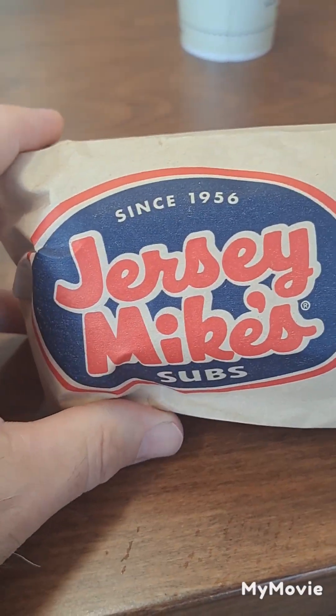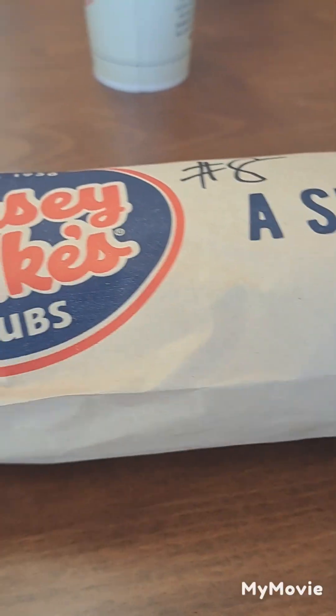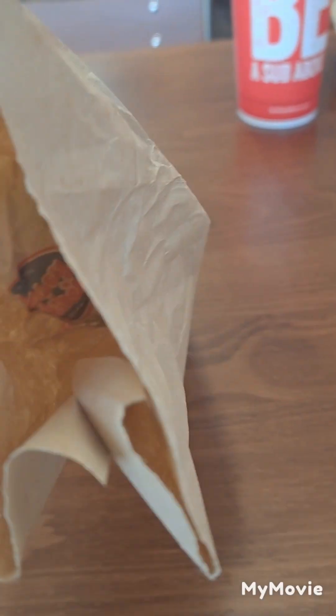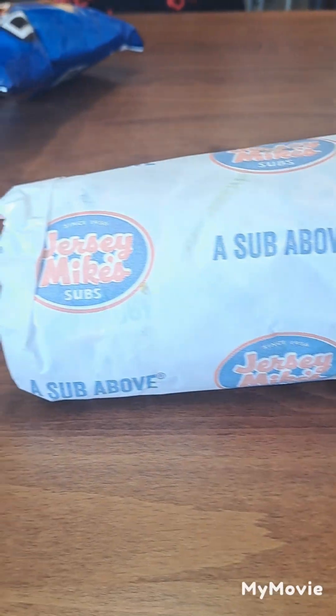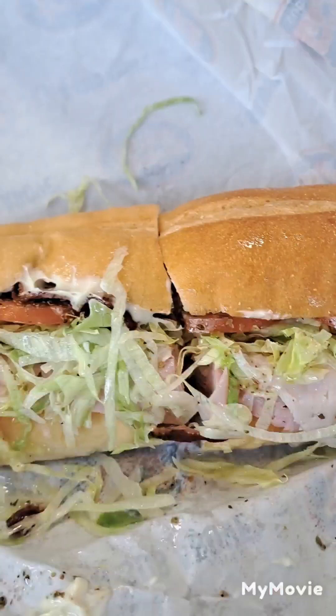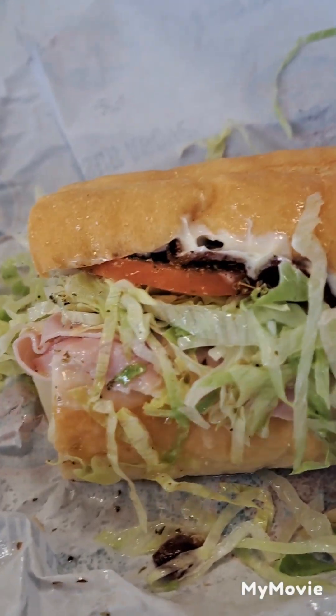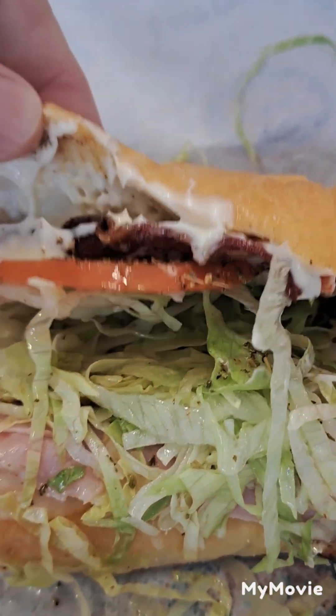I got the club sub from Jersey Mike's. We're going to open it up and see it — some Doritos and a drink, put it in this cool bag. It comes in this wrapping. Man, look at this sub — it's called the club sub. You can smell the Thai dressing. Look at all this on here.